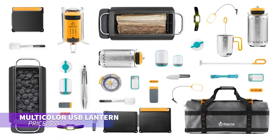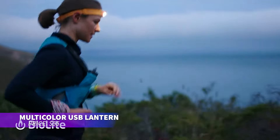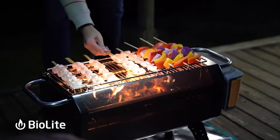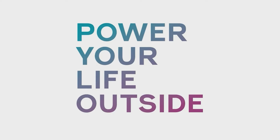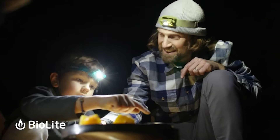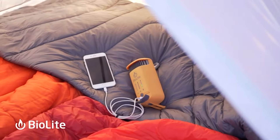Ever wanted a lamp that's more than just a light source? This nature-inspired model lets you shake it to switch colors or activate a flickering candle mode for a cozy atmosphere indoors or out. It's highly portable and lasts up to 200 hours on low, making it perfect for camping trips.